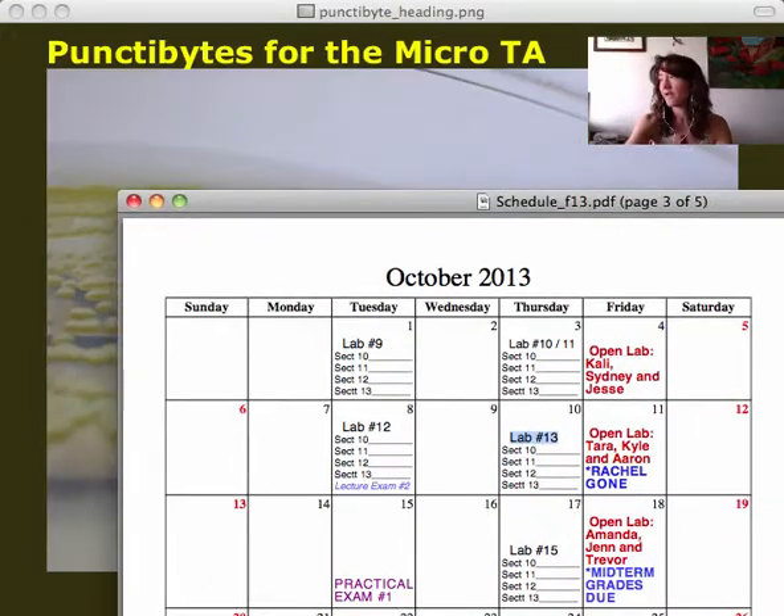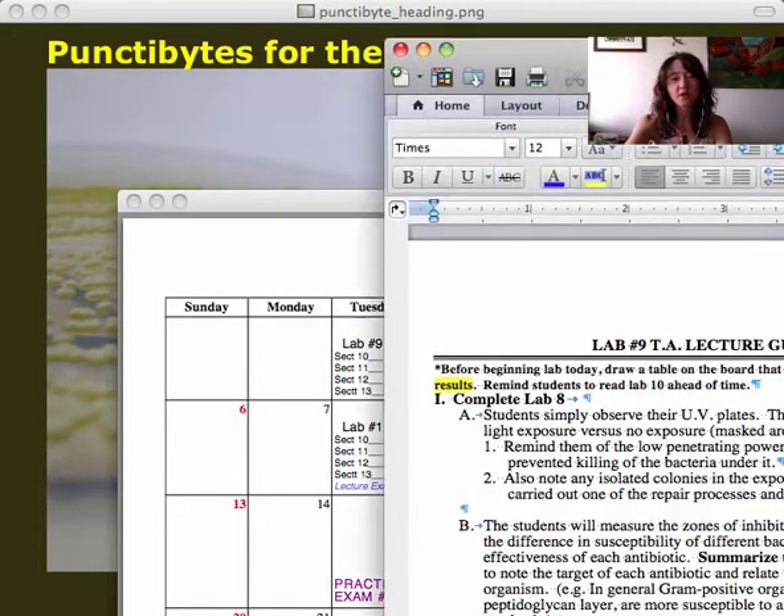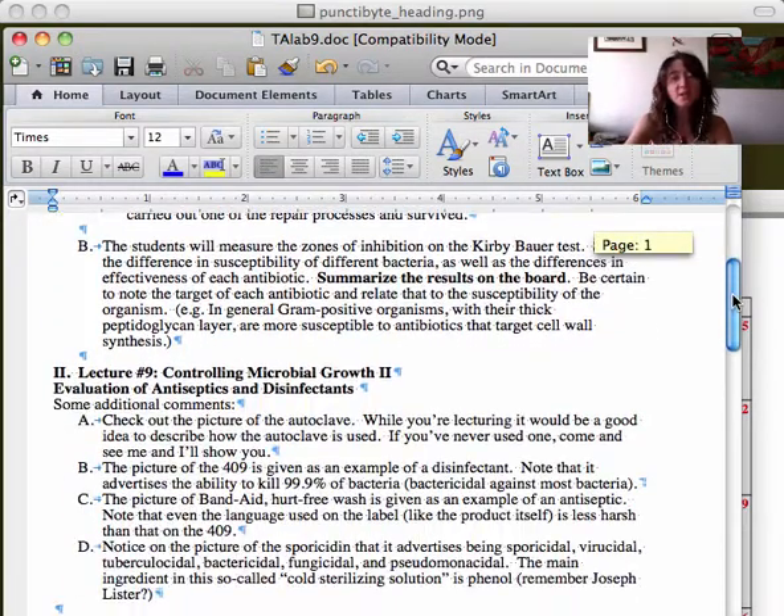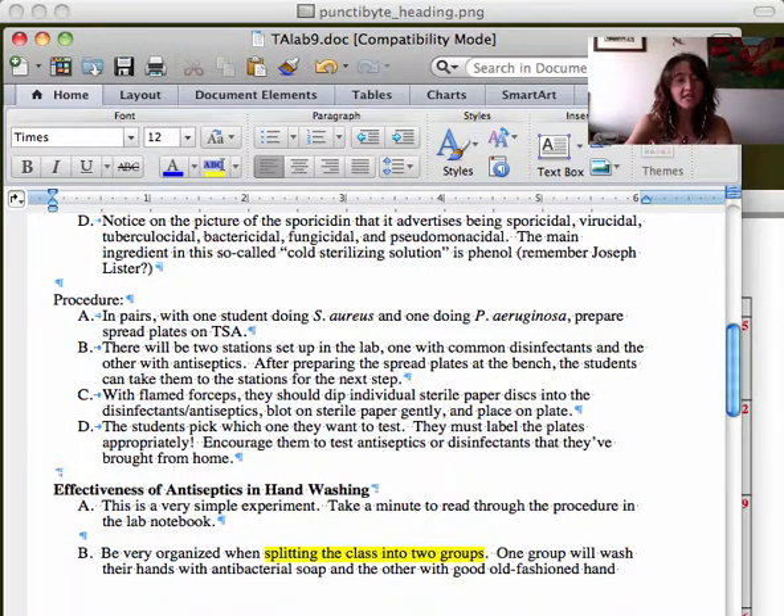Lab 9 is very straightforward. We want to summarize the Lab 8 results on the board so students can see the antibiotics, and I'll go through a review on antibiotic target sites and how they're represented by sensitivity patterns. We'll also be doing the hand-washing experiment — the TA guidelines mention splitting the class into two groups, but you can split into as many as you'd like. We have hand sanitizers, so you can have some groups test sanitizers versus soap from the wall, or even bring in bar soap. Just announce the groups at the beginning so students know what they're doing.